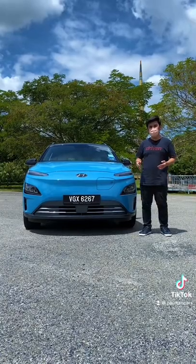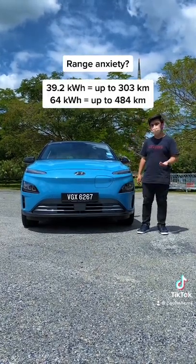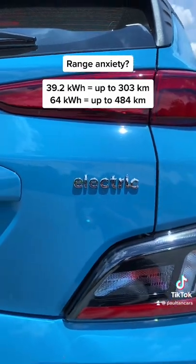Being all electric, range is a concern for many. The Kona Electric comes in two different outputs and range figures. The lower two models get a 39.2kWh battery with up to 303km, while the range-topping 64kWh can go as far as 484km.